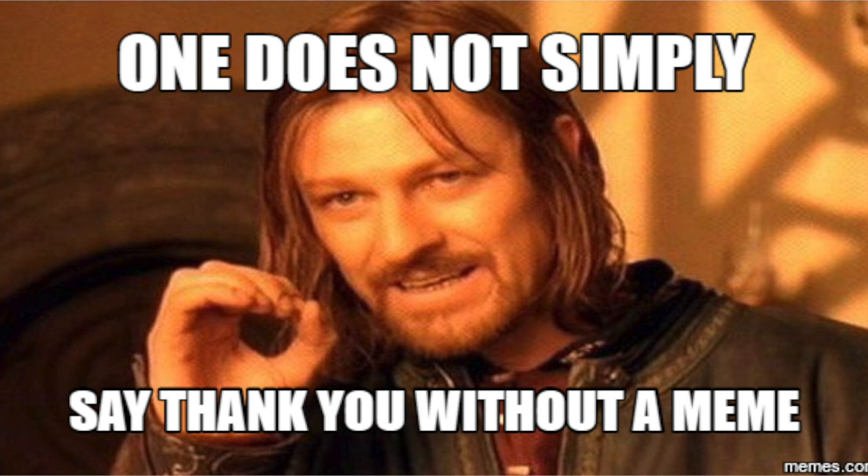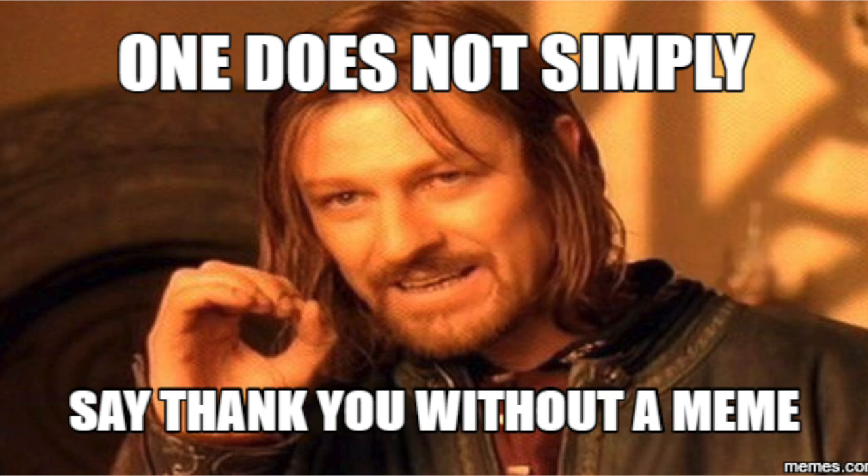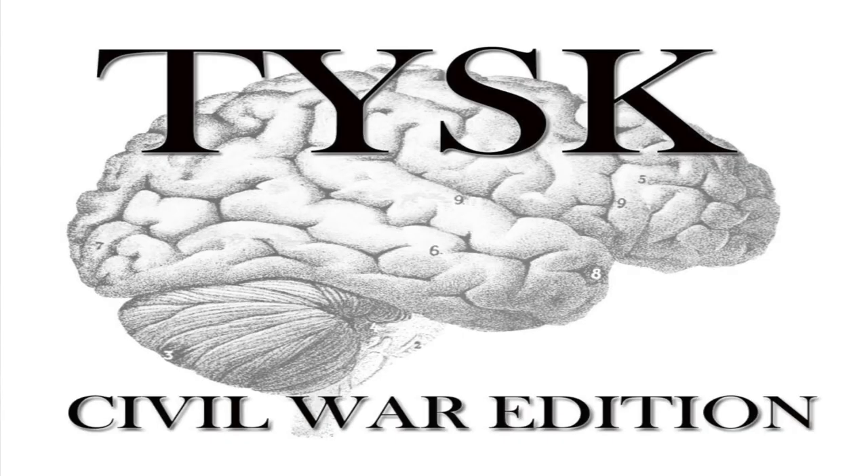Hi folks, I need to thank some people before we go any further. Thank you to viewers like HJD who caught my initial error in uploading this video. This is why I very much enjoy doing this channel. Thank you again. And now on to the battle. Welcome to Things You Should Know, Civil War Edition.